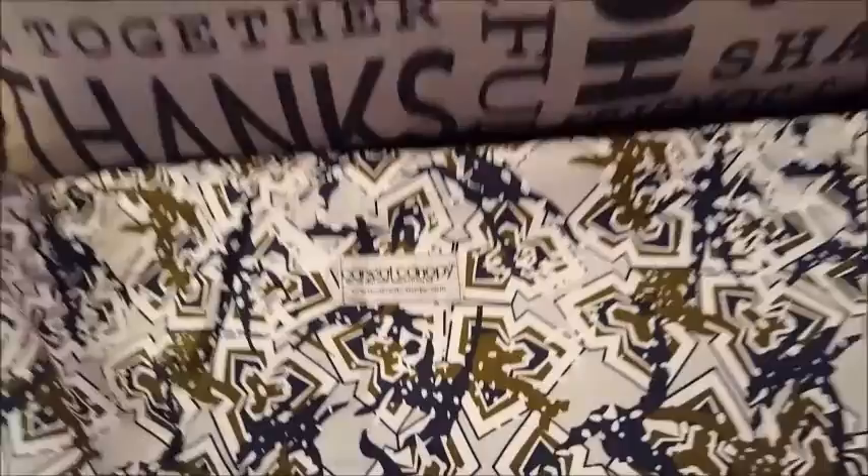I finally figured out what that mystery item is — it's a car seat canopy. I'm going to have to check out their website and see how it works. I have a car seat, I can totally use that. I really like this print. Thank you so much, I love it.